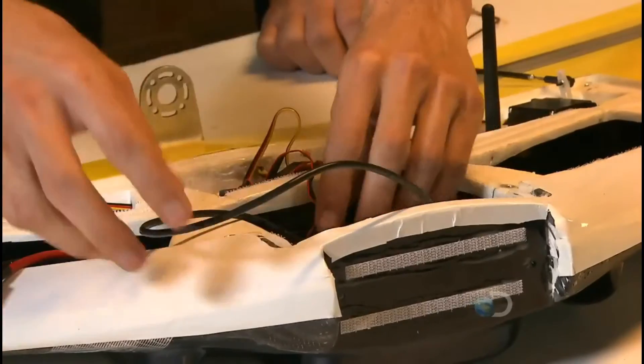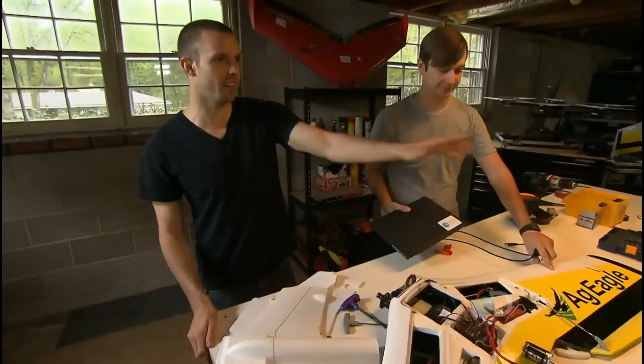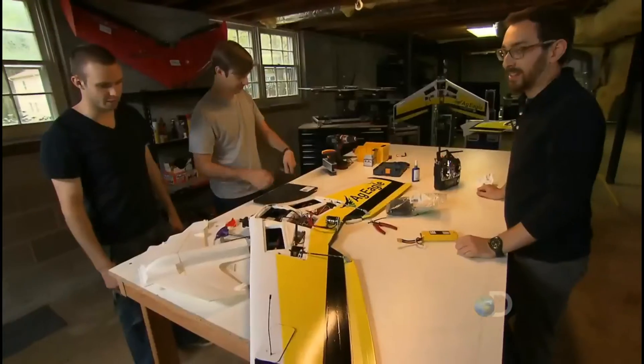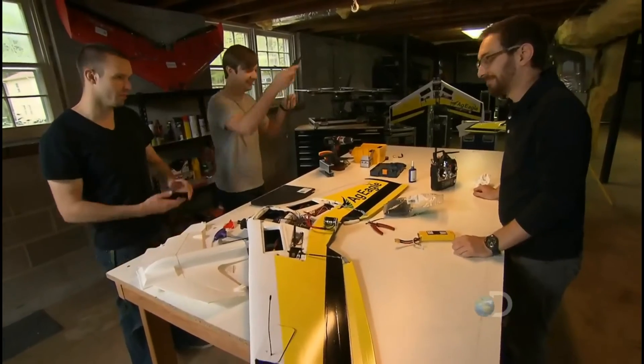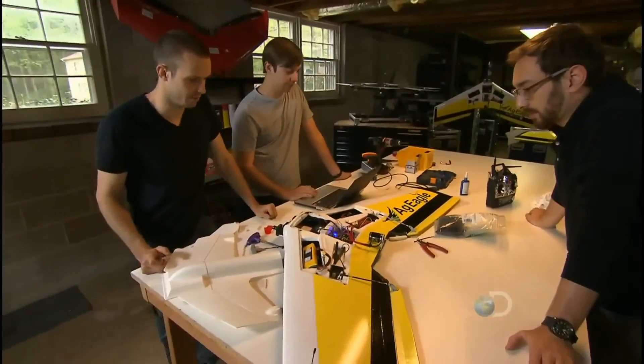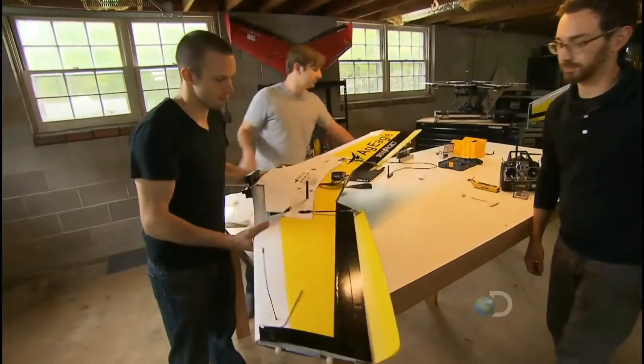This is the first time this wing is going to get power, so they have a fire extinguisher handy in case anything goes wrong. If white smoke and weird noises start coming up, they can blame Brent. No white smoke, no weird noises — it's ready to fly.